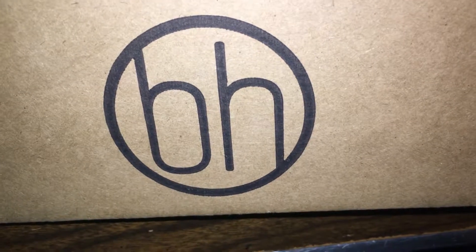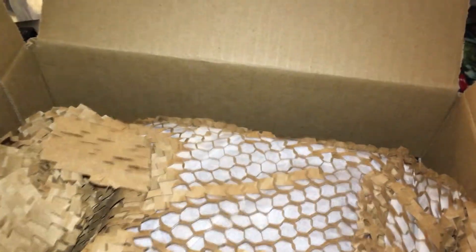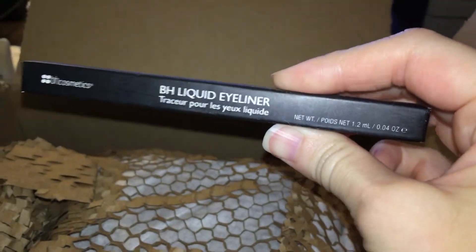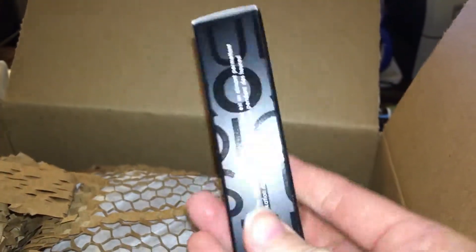I placed my order last Friday and today's Thursday, and I already got my order. I'm surprised that four eyeshadow palettes fit in the small box. We have the BH liquid liner in black — that was free — and the waterproof eye primer, which was also free.